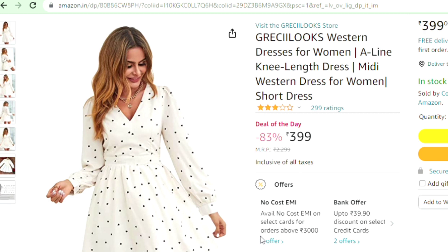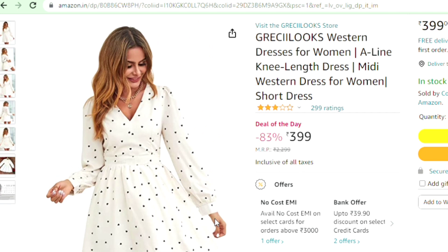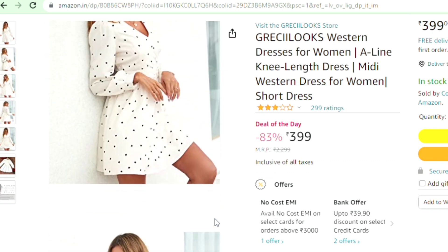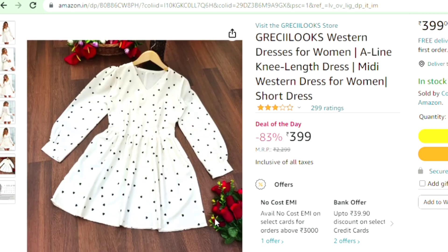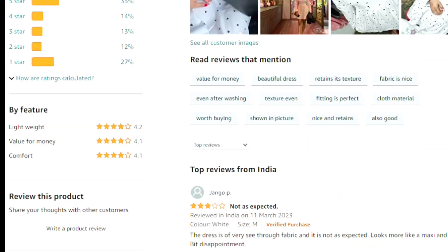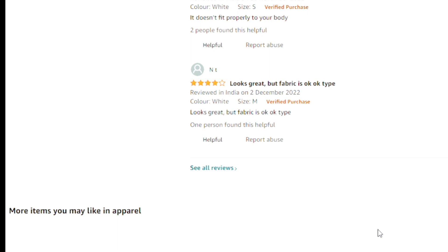The next top is very beautiful — white and black western dresses for women, knee-length midi western dress for women. Its rating is 3 and price is 399. It is very beautiful as a top or as a midi. If you want to buy it, you can go to the site, and the reviews are very good.